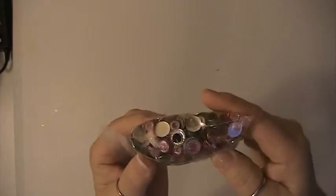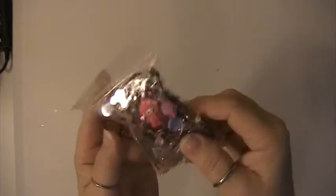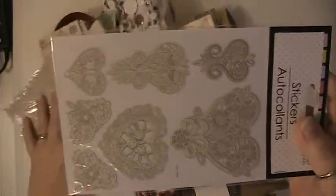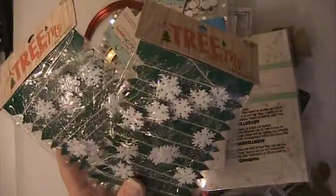And this is a bag of different flatbeds and embellishments and things in here. And that was lot number two. This is going to be lot number three. And here you're going to receive these stickers. You'll receive these lace stickers here.